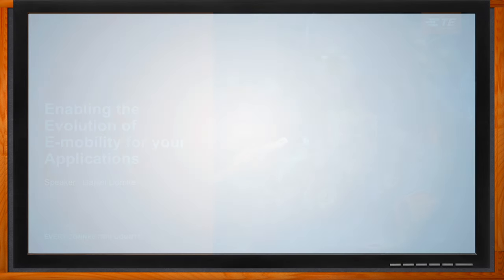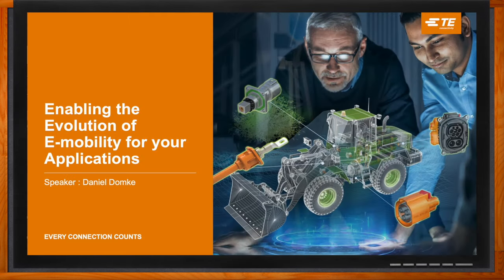And before we get started, don't forget to click that link — there you can find even more information about this topic from TE Connectivity. Hi, Daniel. Thank you so much for joining me.